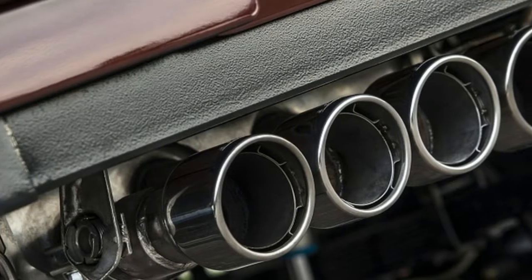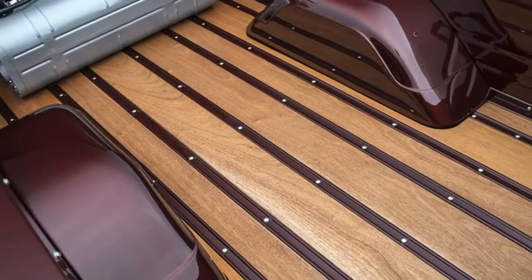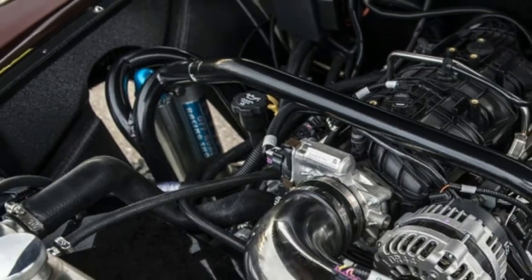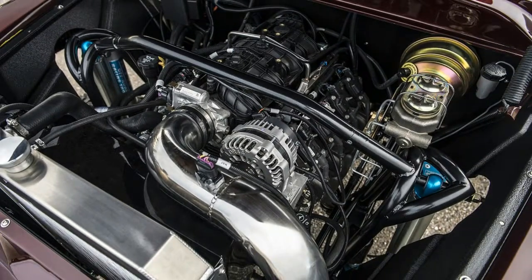Restomod, Pro Touring, Tributes, Replicas, Copies — whatever. They used to be called Hot Rods. And it seems there's at least one shop in every county striving to pump modern ability under old sheet metal and sell the result as something new.